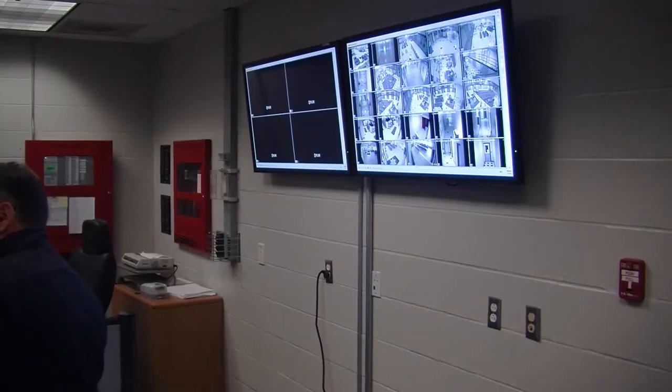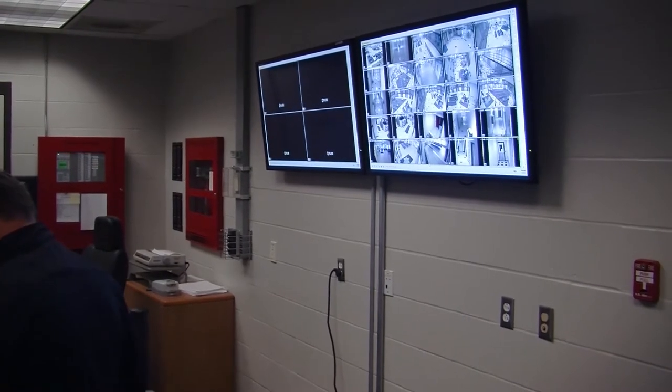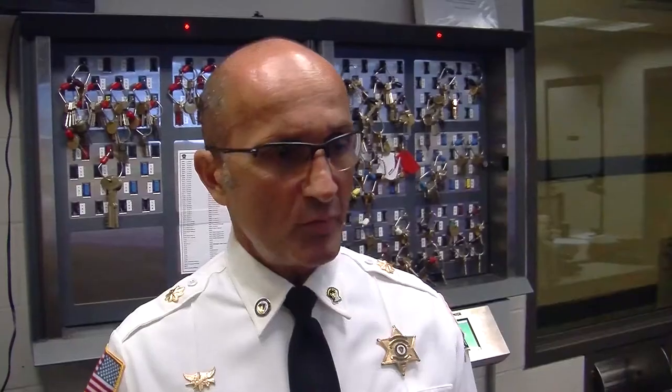We're up here at Central Control. This is kind of the heartbeat of the facility. All the movement is controlled through Central Control through two panels. We also have two supervisors that are up here at all times. They oversee operations inside the facility. Any type of situations that take place, they respond to it and make decisions accordingly based upon the incident at hand.